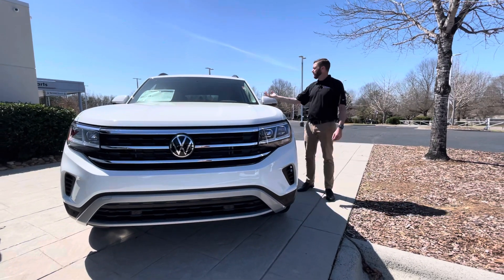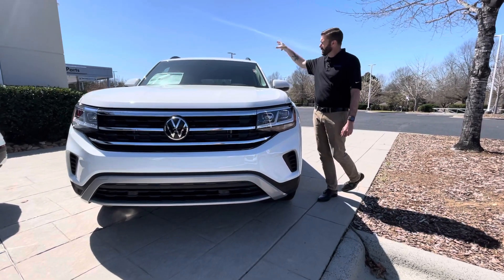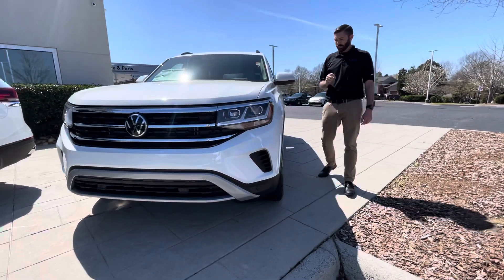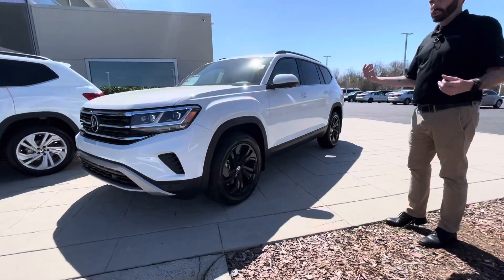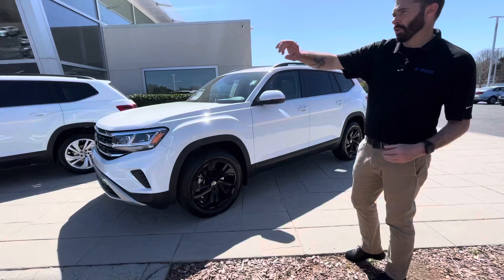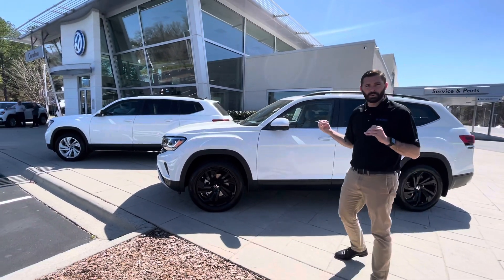This one happens to be the SE Tech black wheel package. This one is going to give you bench seat with sunroof and all-wheel drive. I think the black wheels on this car absolutely change the look of the car completely. If you notice here, we have the same car with silver wheels — it just doesn't compare to the car with black wheels.